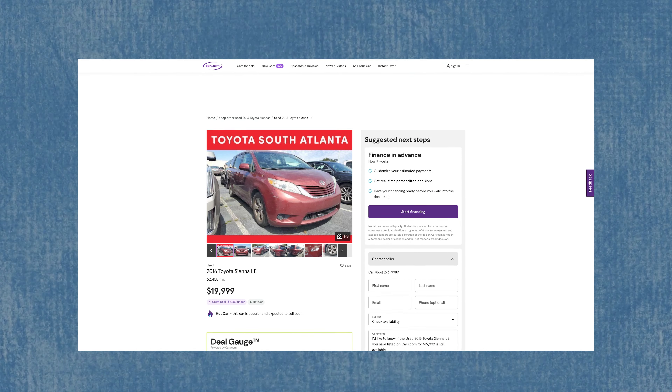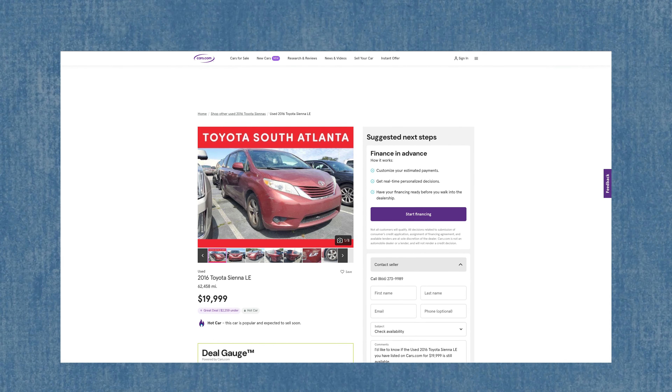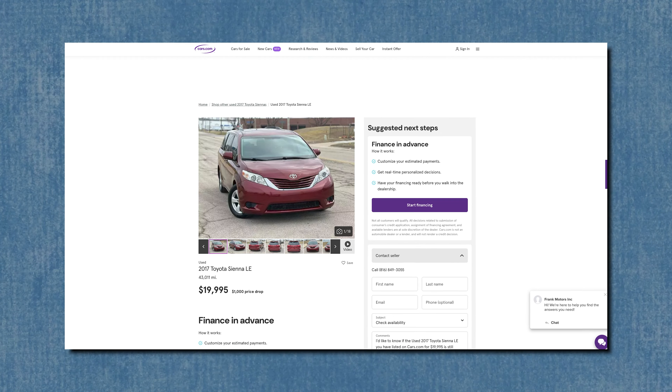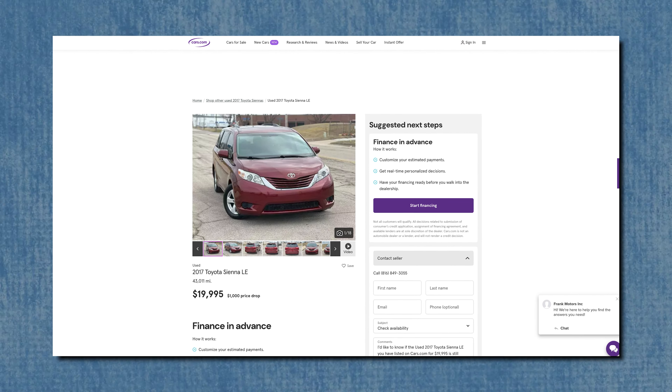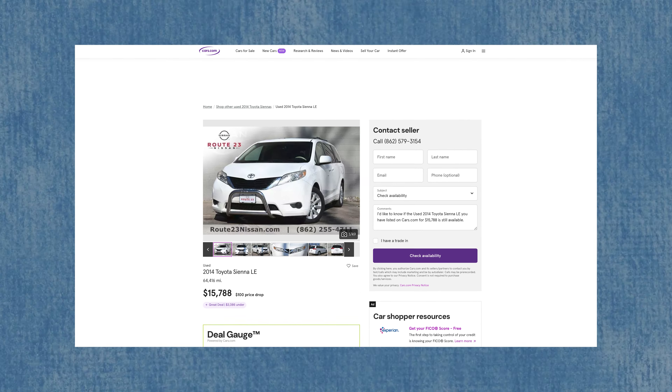For example, you could get one where, if $20,000 is your out-the-door budget, you'd need to negotiate off the top. Or something like a Sienna with 64,000 miles that has plenty of room for TT&L at a sub $16,000 price point. All of these Siennas are cars you could easily get 10 to 15 years out of if you take good care of the vehicle, or certainly 5 to 10 years depending on how much you drive.